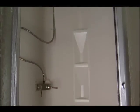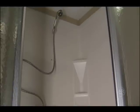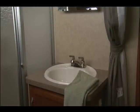Look at how big this shower is. It not only looks nice, but is easily accessed. For your convenience, there's a vanity sink and dressing area next to the bedroom.